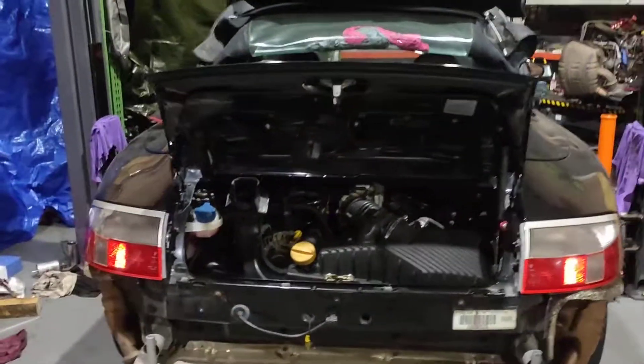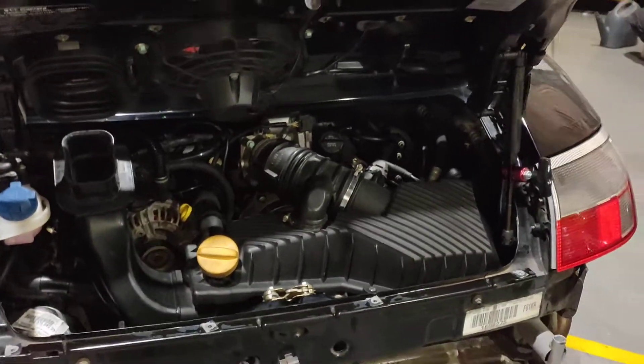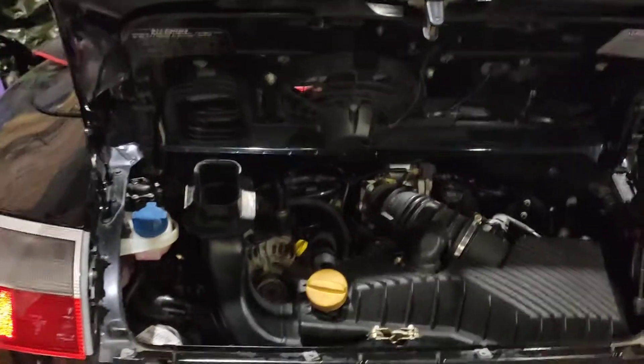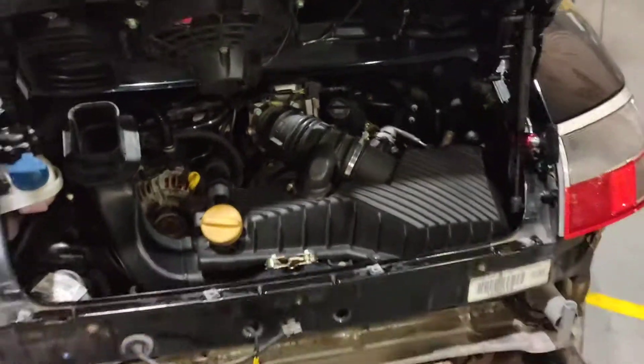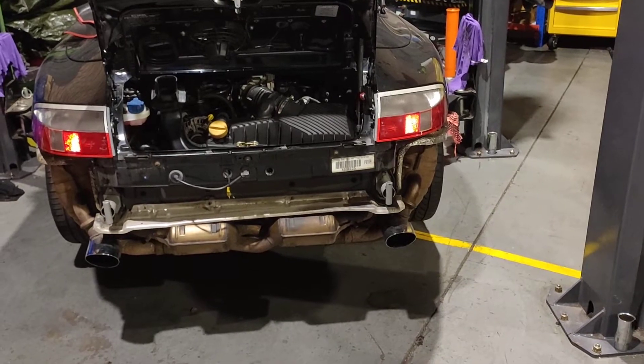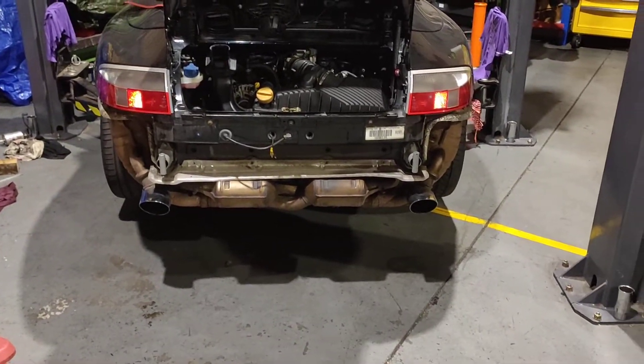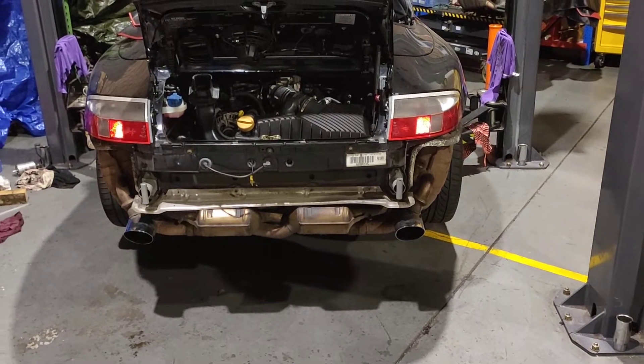Porsche 996 — we just finished putting the engine back in. We took the engine out and done a lot of work for the customer on this car. It's a Porsche 996, 3.4L with an automatic gearbox.